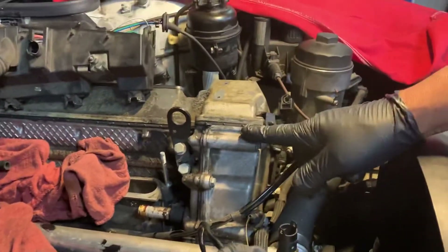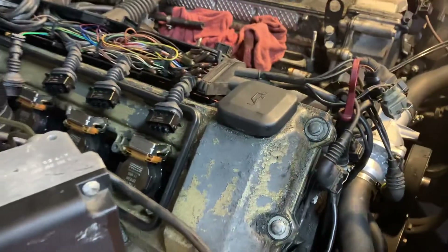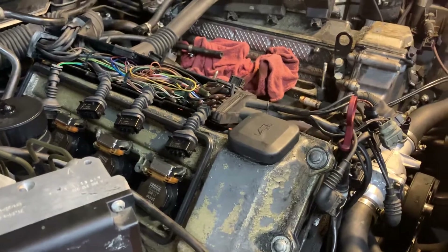We just replaced the valve cover gaskets, and the spark plugs were filled with oil there — the spark plug covers.